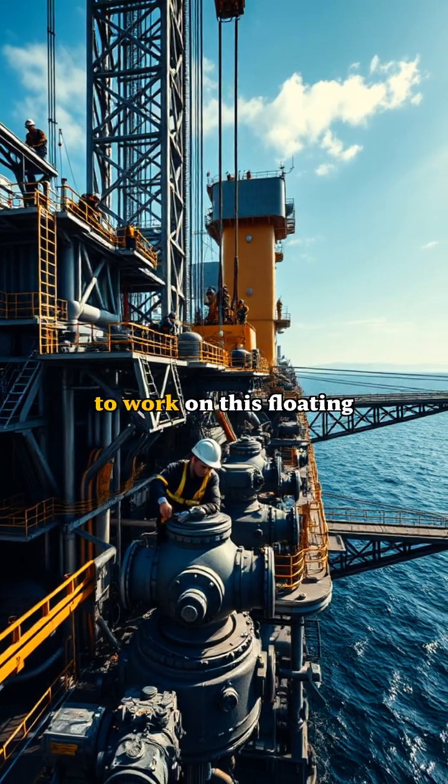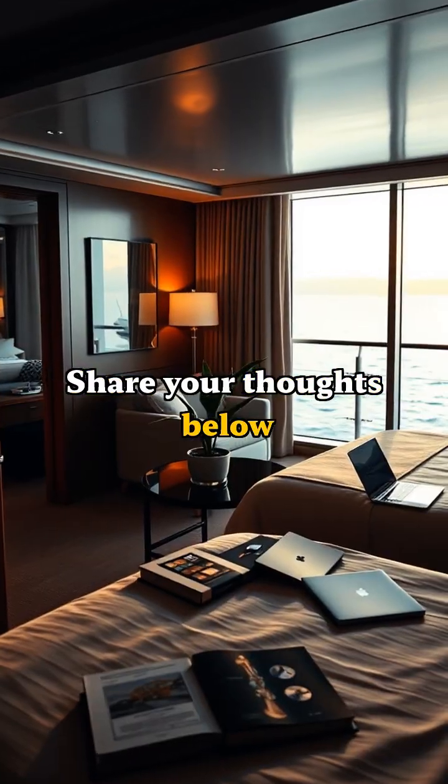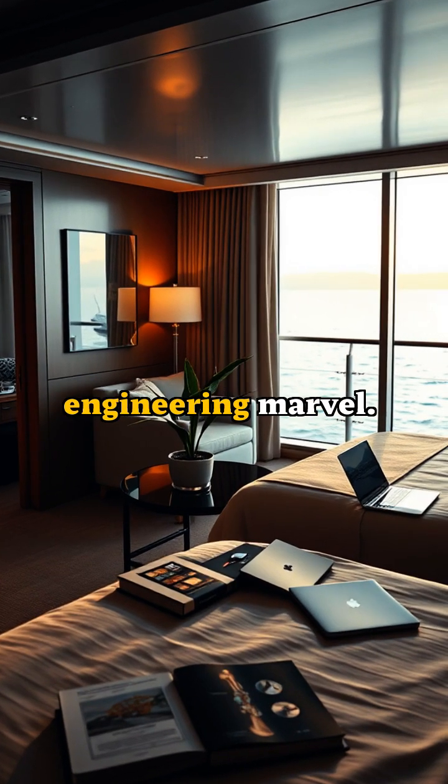Ever wondered what it takes to work on this floating city? Share your thoughts below on living aboard this engineering marvel.